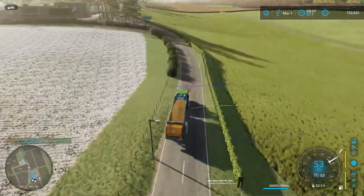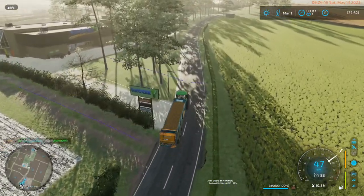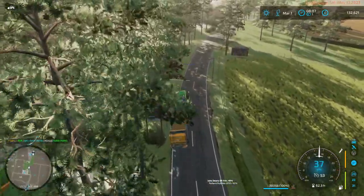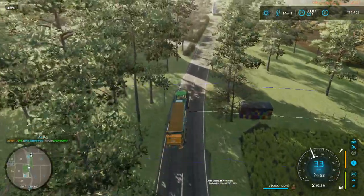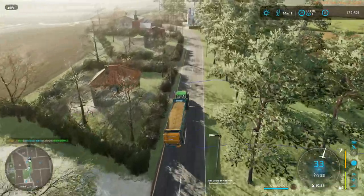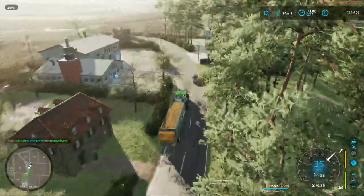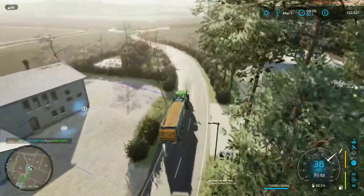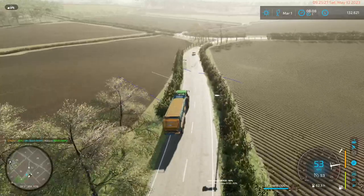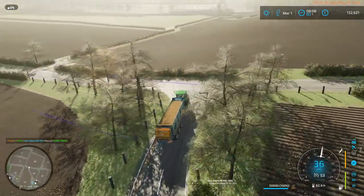At least the advantage here is everything I make is straight profit. I'm not paying for liquid fertilizer for these last two fields. We'll get these contracts polished off obviously, but I think we're then pretty much done for March except selling the consumables. We'll sell the tomatoes and the butter, and then we'll be on to April.